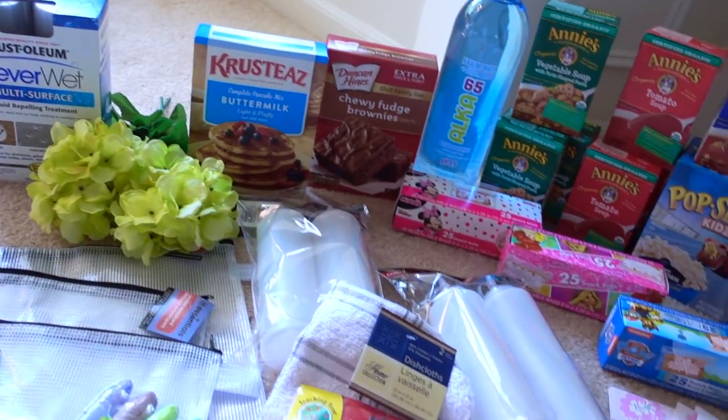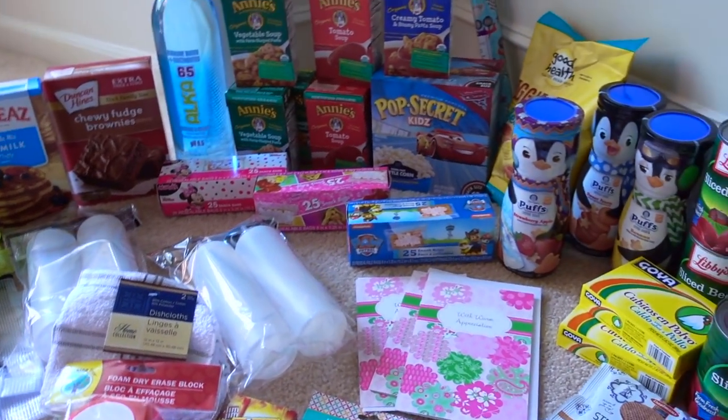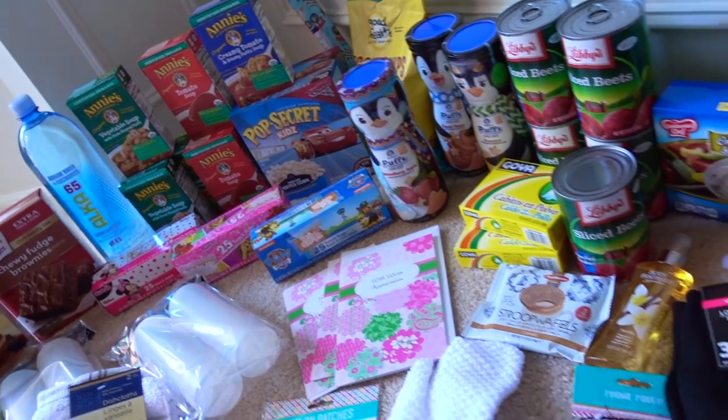Hey guys, it's Clara. Welcome back to my channel. This video is a Dollar Tree haul. I know it has been forever.